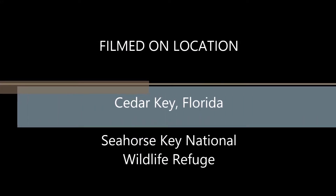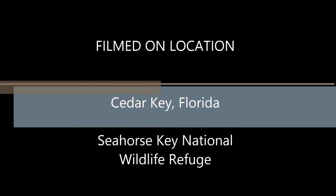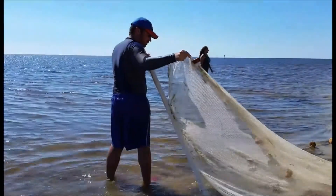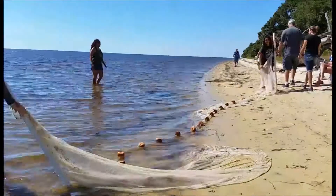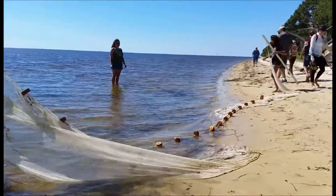Films on location in beautiful Cedar Key, Florida. This is Seahorse Key National Wildlife Refuge Island, which is one of 13 of Cedar Key's boat access only refuge islands.